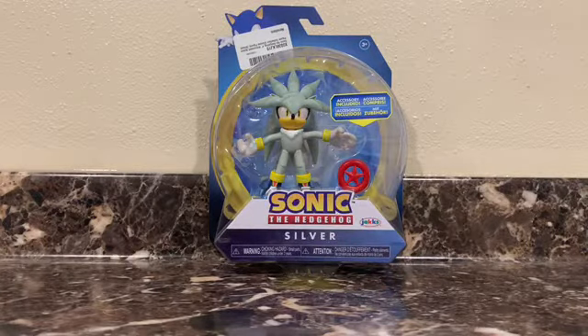Hey everyone, welcome back to another video, where today I'm going to be reviewing Silver the Hedgehog, the 4-inch Sonic figure, finally.